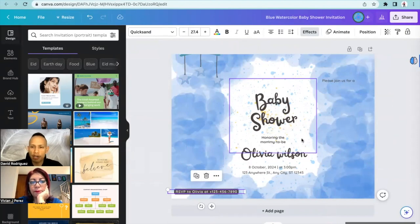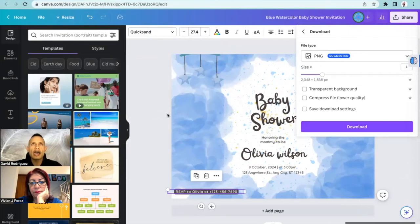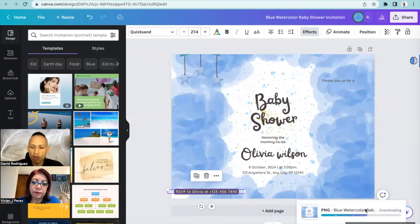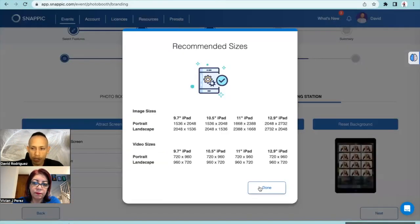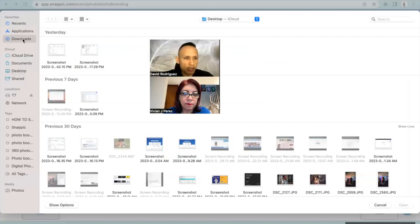Once you have the baby shower design ready, I'm going to go ahead and download it. You can also have animations on a digital photo booth, but because it's a sharing station we'll keep it simple. Hit download and it's going to download for us. Then we go to our overlay in Snappic - it's going to be an upload screen. I'll go to upload and our screen will be under downloads. Now it's loading up for us.